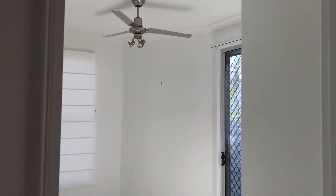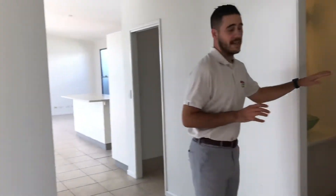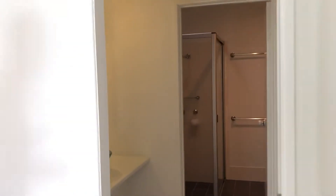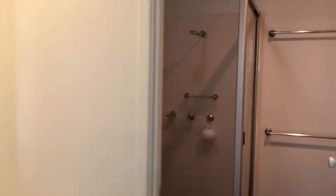We have blinds, security screens, a second entry through there, as well as fans. Coming through guys, we do have your second bathroom. Now that does have a stand-in shower, bathtub, single vanity, and separate toilet as well.